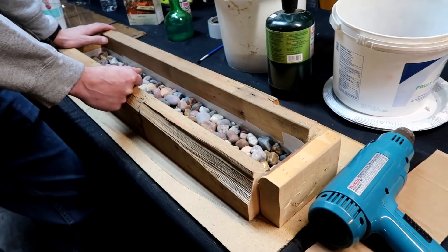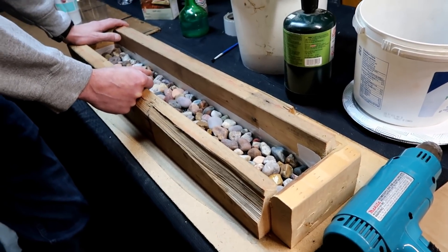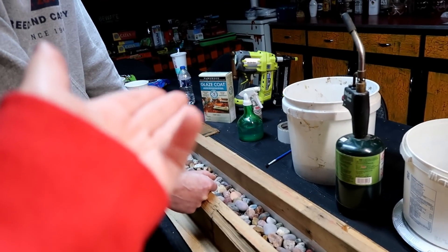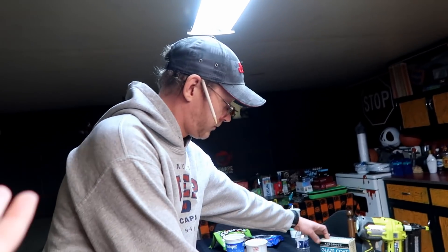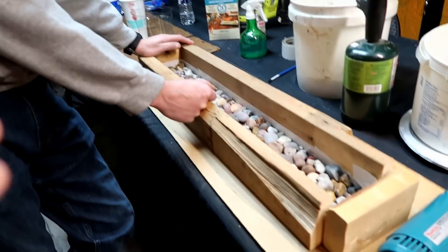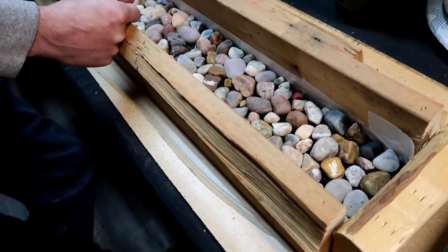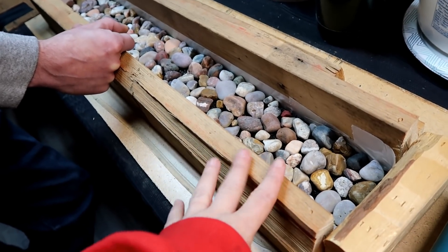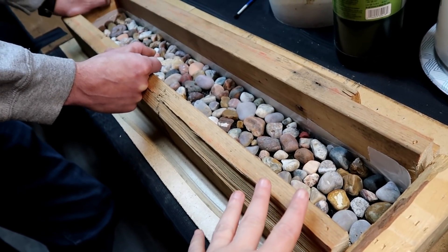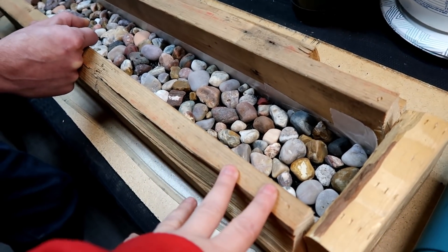Some of you know that we're redoing the countertop in our bathroom, and we had this idea. We've been seeing some things online using epoxy resin — I guess that's called glaze coat. We had this idea to take some of the rocks that we've collected over the years and make stuff for the bathroom. This isn't the full counter — this is our test. It's going to be a backsplash, so this will be the backsplash in the bathroom, as long as we get it to work.